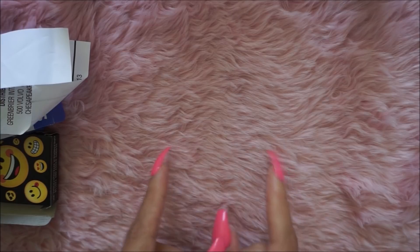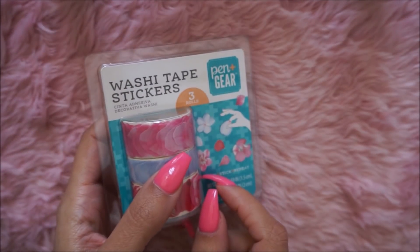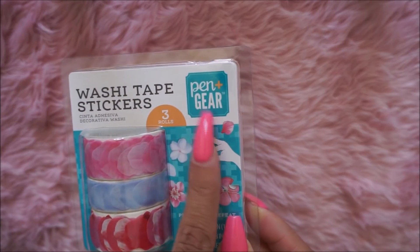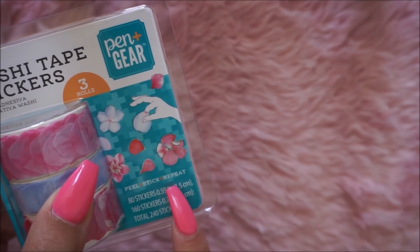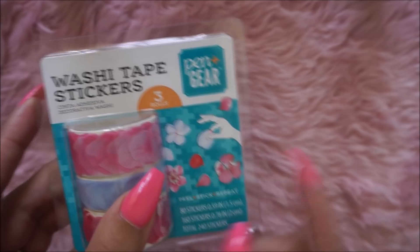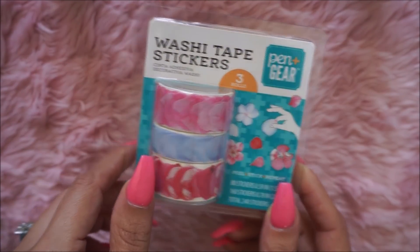That's it for Dollar Tree. I'm going to add a couple items I got from Walmart. This is from Walmart — it's Pin Gear stuff that was all over Facebook. This is washi tape that turns into flowers. You peel, stick, and repeat, and there are 80 stickers on here. They just fold out like flowers — really pretty, so I got that one.